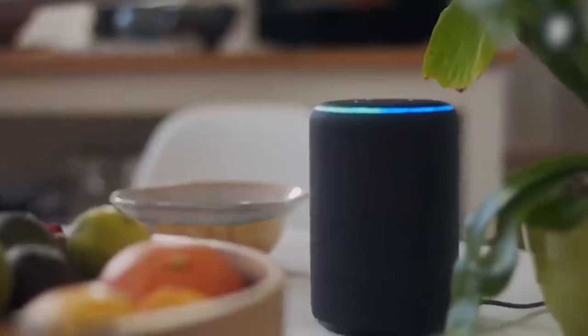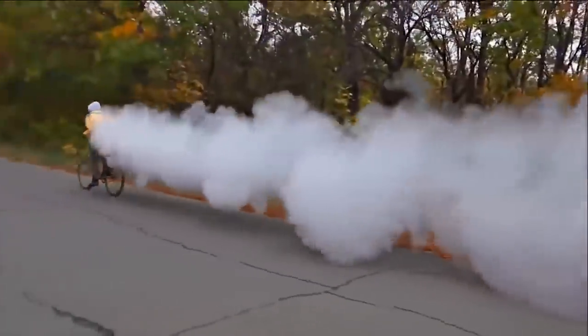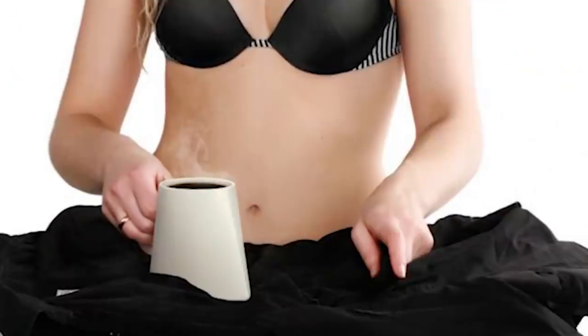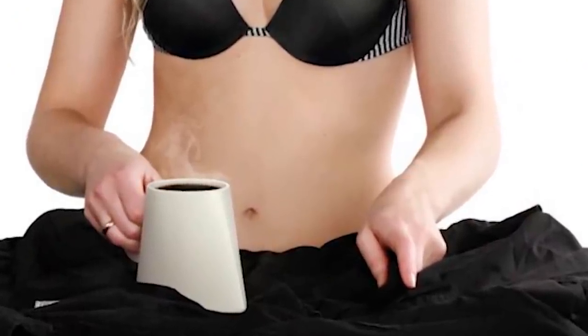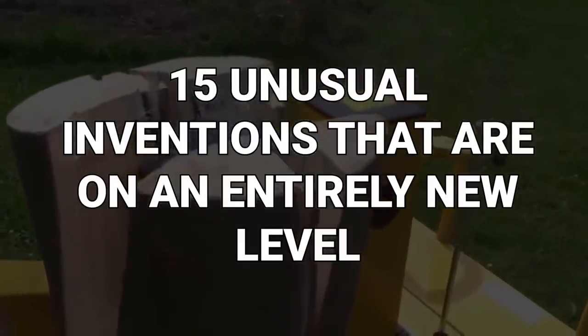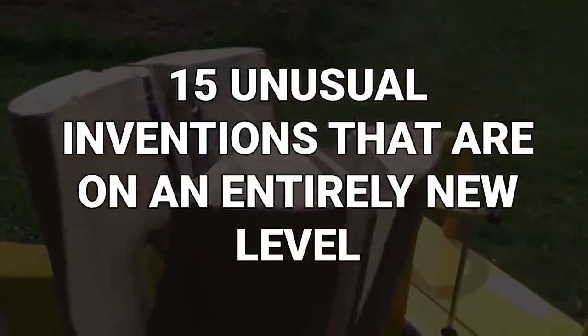Have you ever come up with some crazy inventions in your downtime? Those products that just make no sense, but could also be a little fun at the same time. From an umbrella water pistol to a coffee mug that irons your clothing, here are 15 unusual inventions that are on an entirely new level.